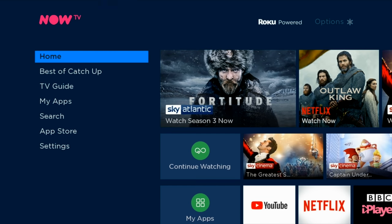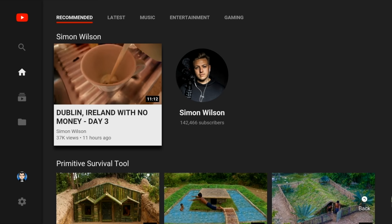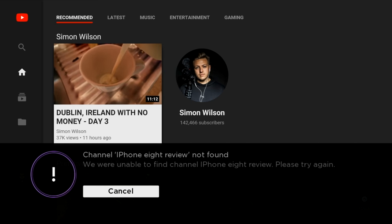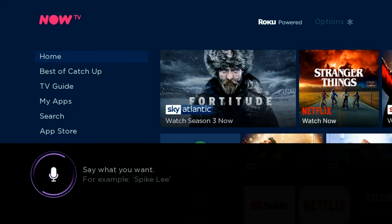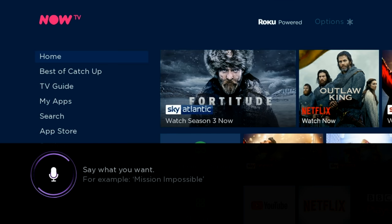Now I'm going to check out the voice remote to see how useful it is. Open YouTube. Now let's try doing a voice search within YouTube — iPhone 8 review. So you cannot do voice searches from within YouTube. Open Netflix. Jurassic Park. Game of Thrones.